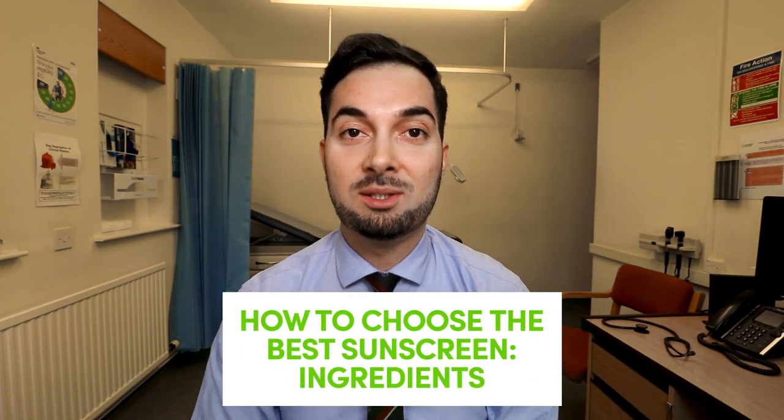It's believed that there are up to three million non-melanoma skin cancer diagnoses every single year worldwide. That doesn't just apply to warm countries — in cloudy, cold countries like the UK, about 113,000 skin cancer cases are diagnosed every year. This is why it's so important that we use sunscreen and UV protection for ourselves and our families.